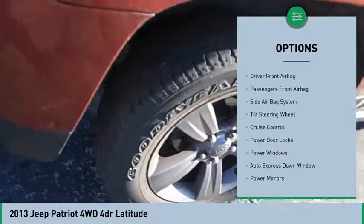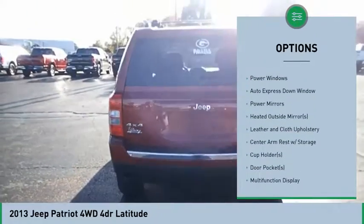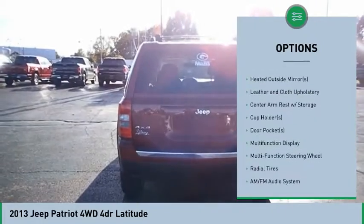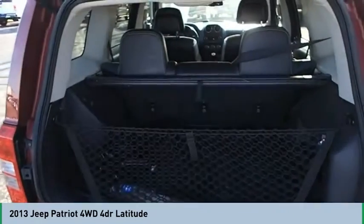Power sunroof, air conditioning, auto express down window, cruise control, passenger airbag, CD player, side airbag system, power door locks, power windows, remote keyless entry.